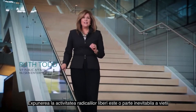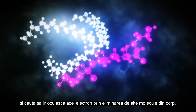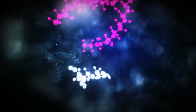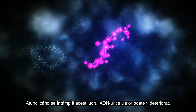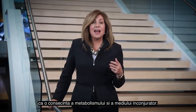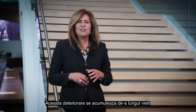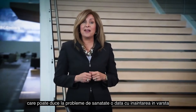Exposure to free radical activity is an inevitable part of life. Free radicals are molecules that are missing an electron and look to replace that electron by scavenging from other molecules in the body. When this happens, damage to the cell's DNA can occur. Our bodies are constantly exposed to free radicals as a consequence of metabolism and our environment. This damage accumulates over a lifetime and can lead to health concerns as you age.